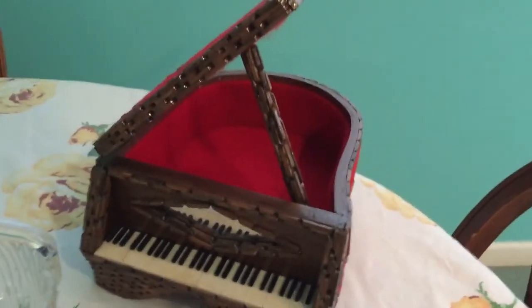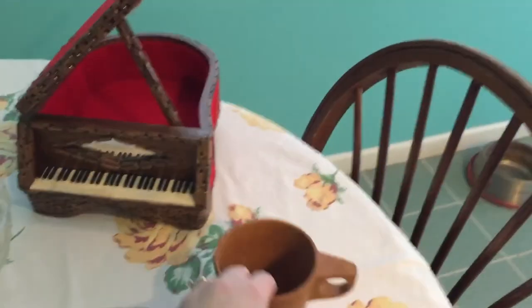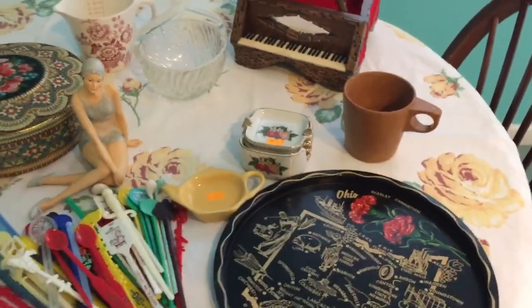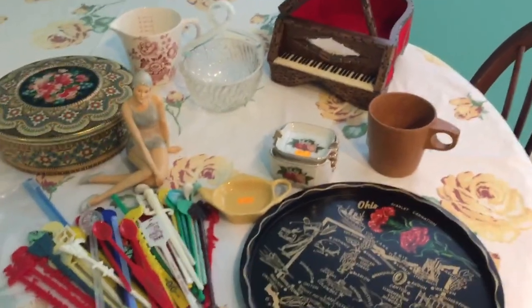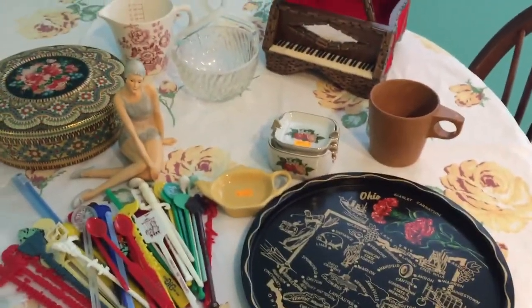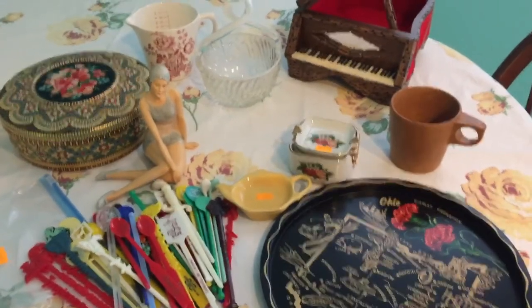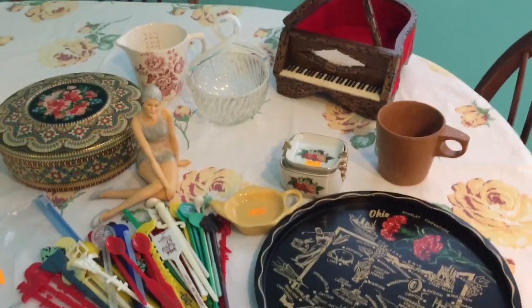So that's it — it wasn't a big haul but I'm happy with some of the pieces I found. I think the army mug actually might be my favorite thing. Anyway, thank you so much for watching — please like, share, and comment telling me which one was your favorite, and subscribe if you'd like to see more vintage videos. Thanks so much!